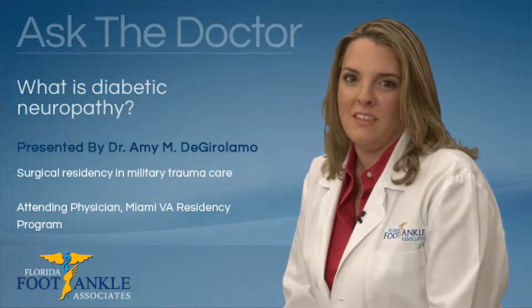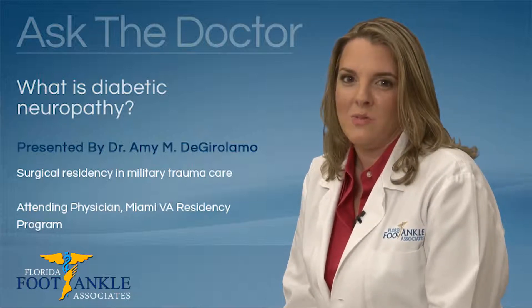Thank you for watching this Ask the Doctor video. At Florida Foot and Ankle, we're here to help.